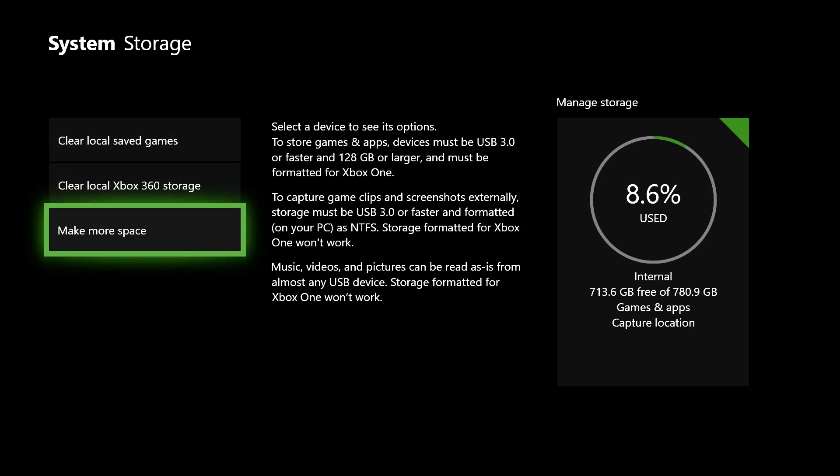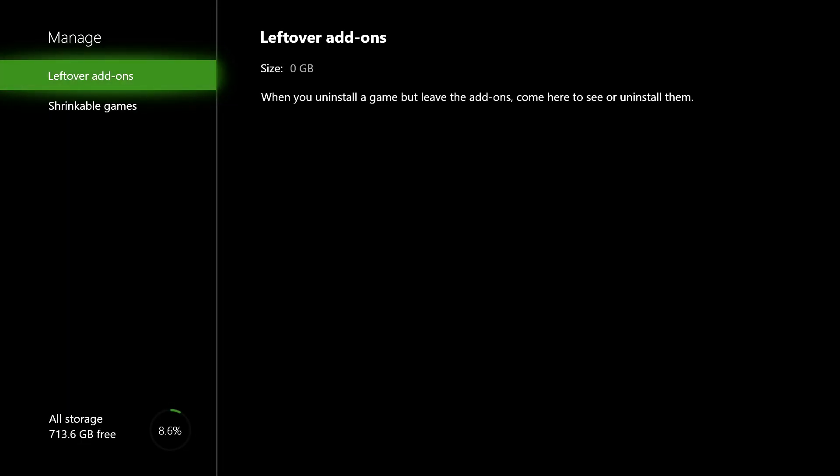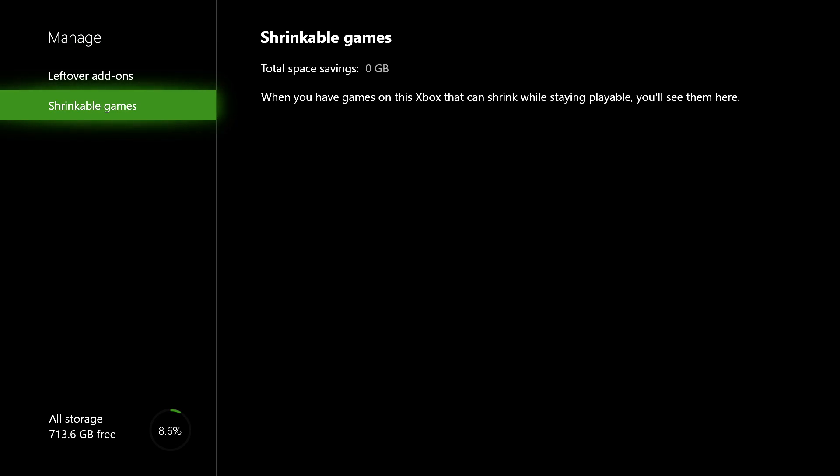If you want to free up storage, go to 'Make More Space'. On here you'll see leftover add-ons — these could be update files, save data, DLC packs, or themes of a game you already deleted. For example, if you deleted Fortnite but it still has save data or update files left, you can go ahead and delete them from here.